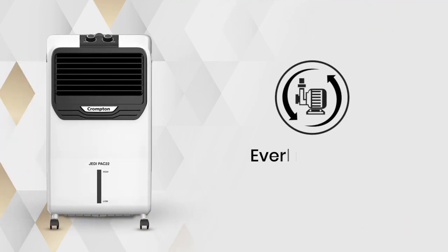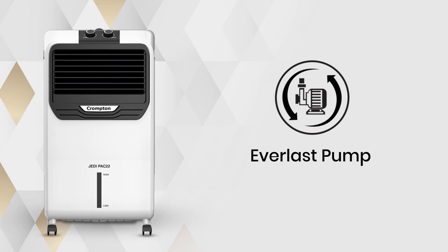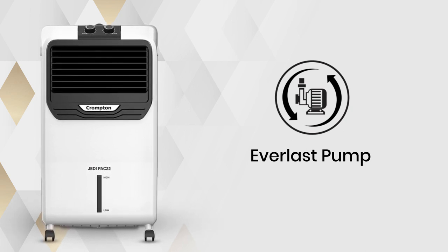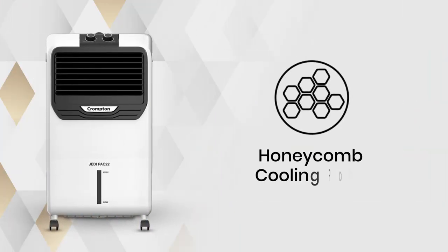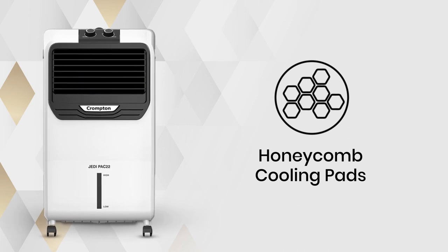Engineered with an air-blast pump, the air cooler copes with high-level TDS and jam to ensure durability and smooth working of the cooler. Equipped with honeycomb pads, the JEDI PAC ensures improved water retention and prolonged cooling for hours.